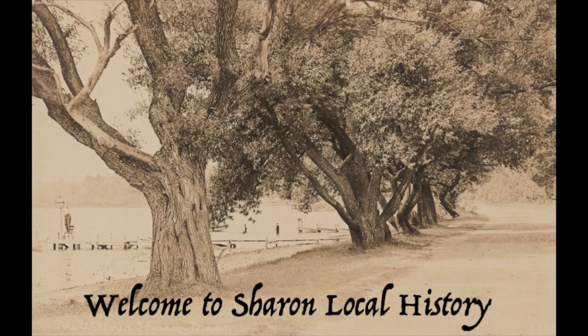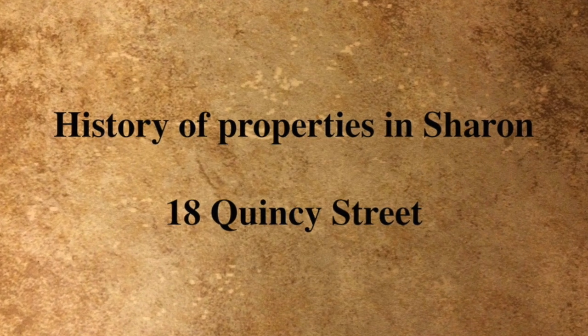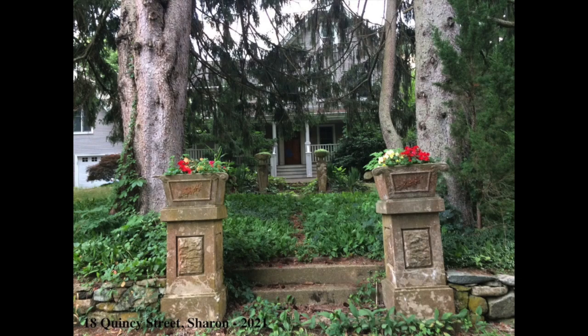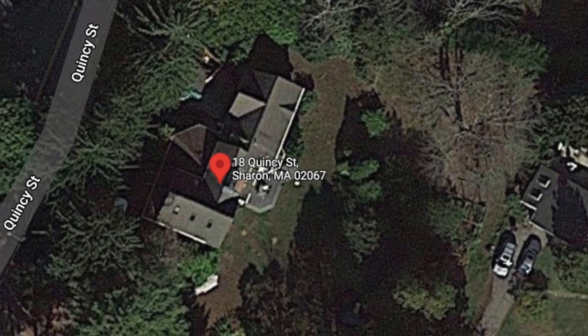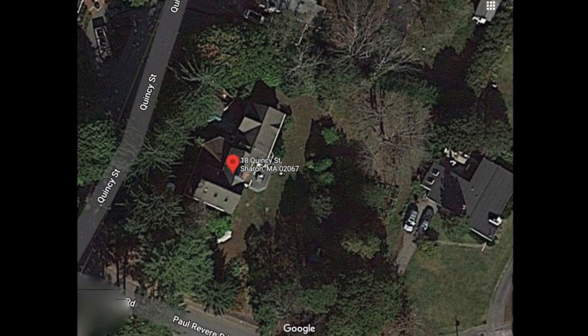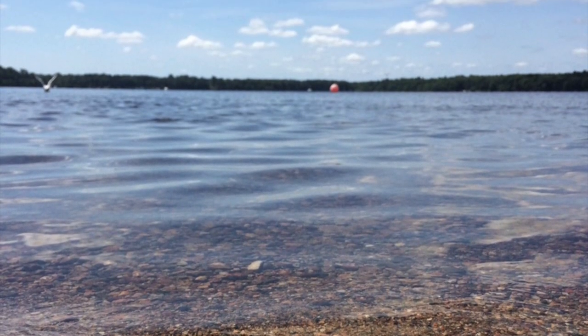Welcome to Sharon Local History. In Sharon, Massachusetts we have many incredible properties and 18 Quincy Street is one of them. I love the fact that it is over 120 years old now and the owners are taking great care of it. It is a fantastic location because it's very close to the lake as well as the center of town, and I'm a little bit biased because I used to live next door.